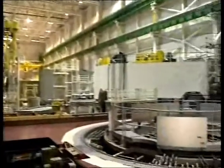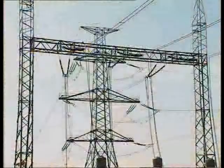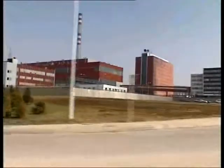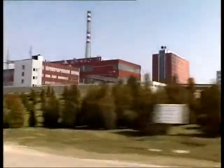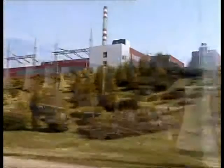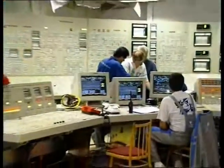Electricity generated in Bohunice and Mohovce is at least twice cheaper than that from conventional power plants. One of the periods of safe and reliable electricity generation started its history ten years ago in Mohovce. We started to build the first unit in 1981, but it was not completed until 1998.